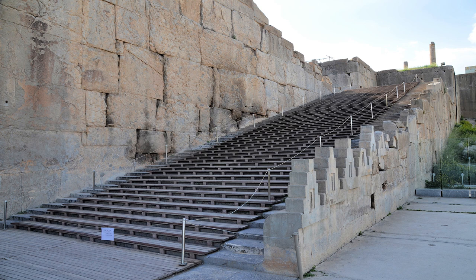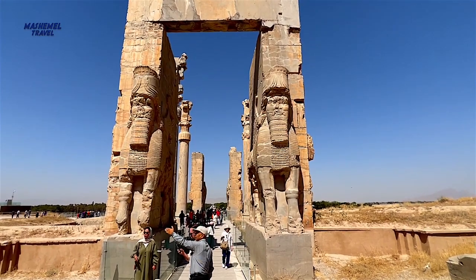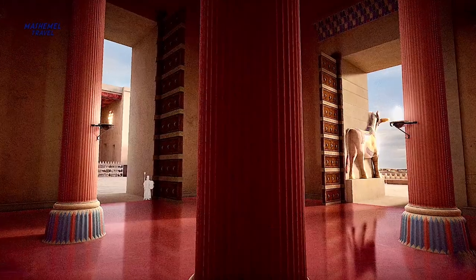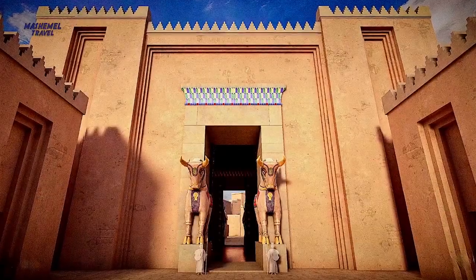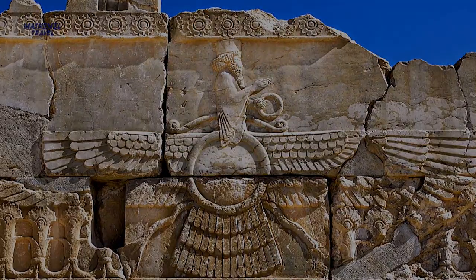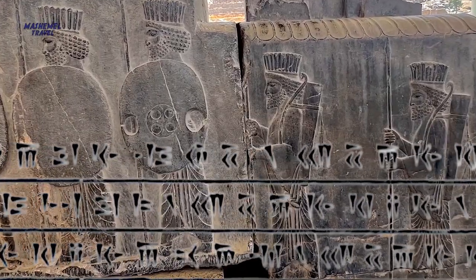The entrance includes 111 wide and short steps with 10 centimeters height on each side to allow beasts of burden to climb them as well. Above the steps, the Gate of Nations is located. The height of this structure is 10 meters and includes one main entrance and two exits. Winged men statues adorn the western and eastern gates. In this section, stone pillars are crowned with bull heads. The symbol of Zoroastrianism known as Faravahar and six uniform inscriptions are engraved on this part, mentioning the name of Ahura Mazda, the supreme god in ancient Persian religion.